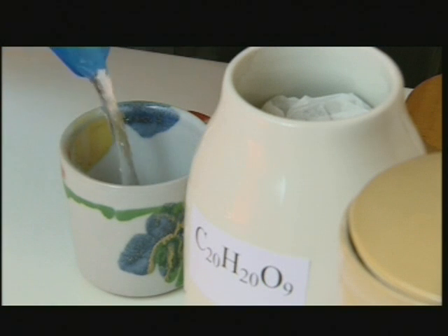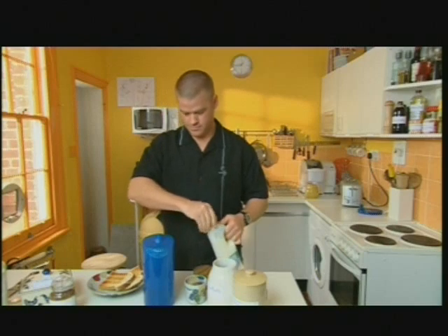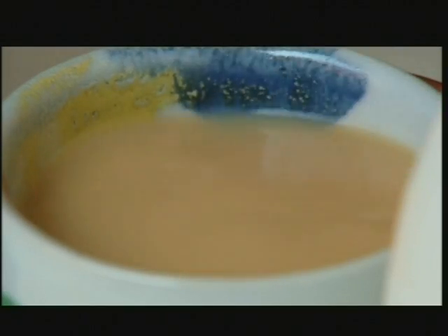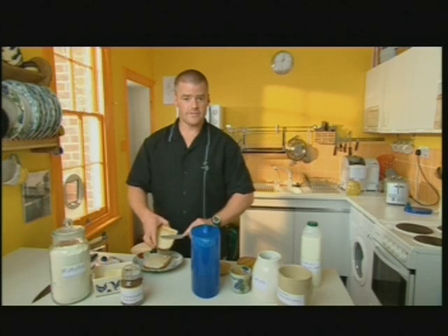In goes the H2O, the milk, and some sugar. Even buttering a piece of toast involves hundreds of chemicals.